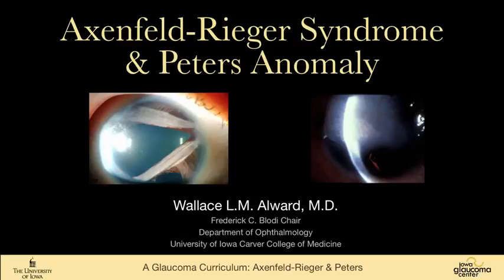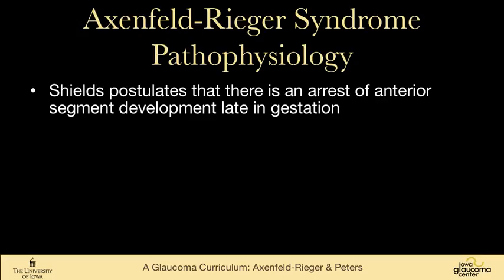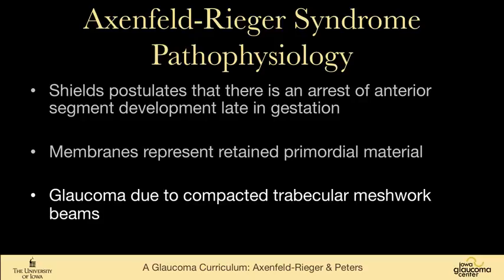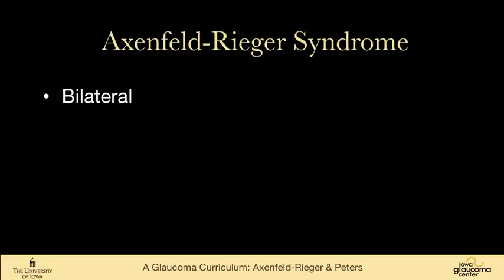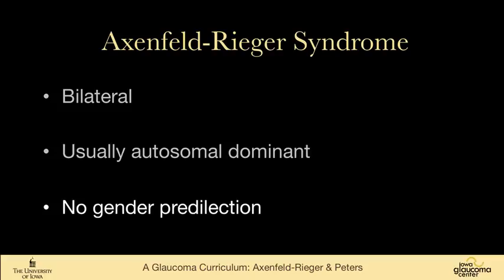We're going to consider two diseases in this talk: Axenfeld-Rieger syndrome and Peters Anomaly. Axenfeld-Rieger syndrome is a rare disease that has both anterior segment and often systemic findings. The etiology in the eye of these changes is speculated to be an arrest of anterior segment development during late gestation. There are membranes that represent retained primordial material, and the glaucoma is due to compacted trabecular meshwork beams, much like what we see in primary congenital glaucoma. It's a bilateral disease, usually dominant, and there's no gender predilection.